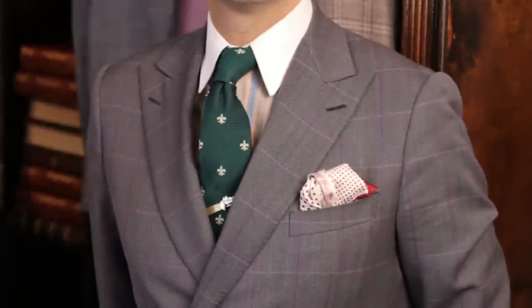Hi, I'm David Zyla and I'm in New York City at Against Nature, and today we're talking about how to identify suit collar styles.